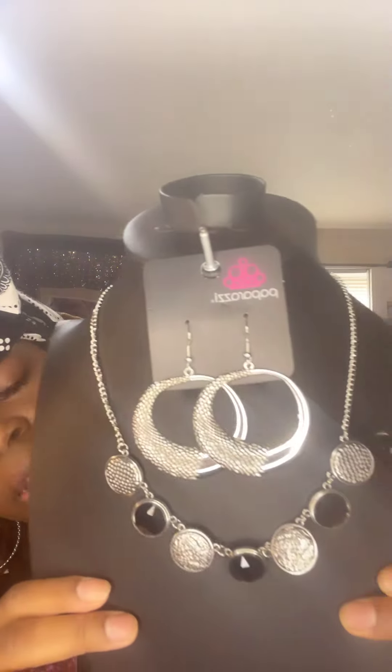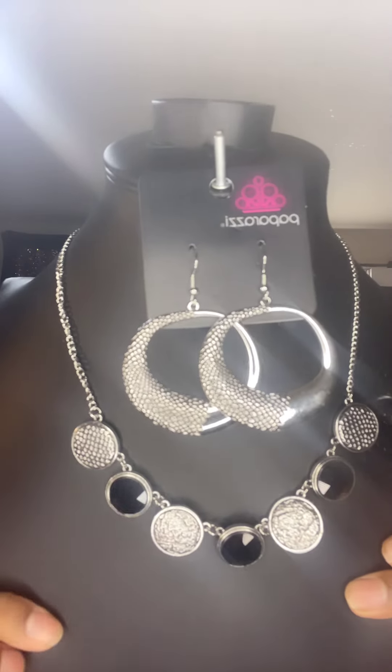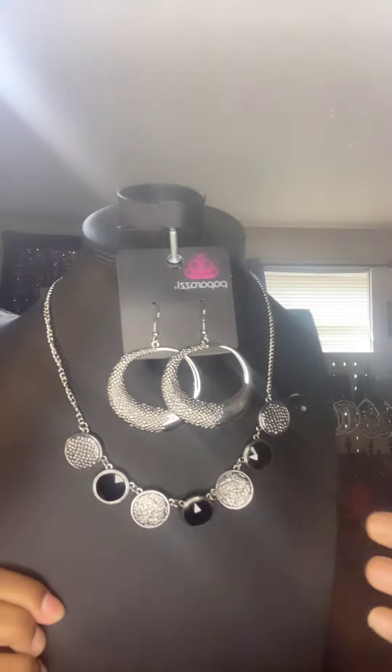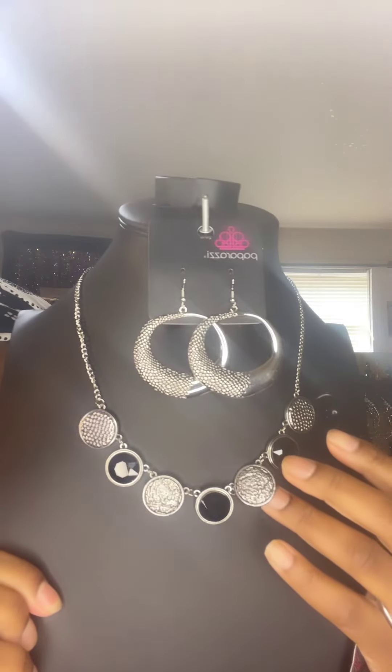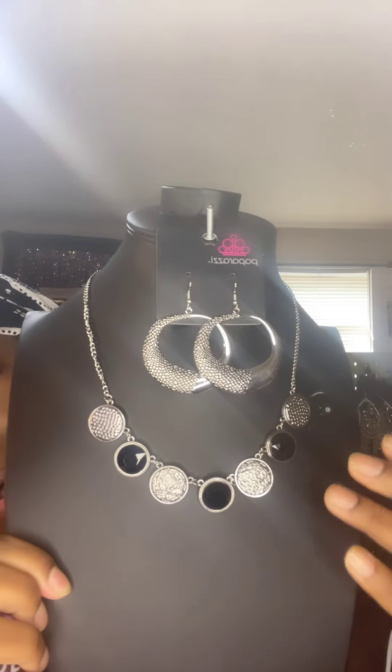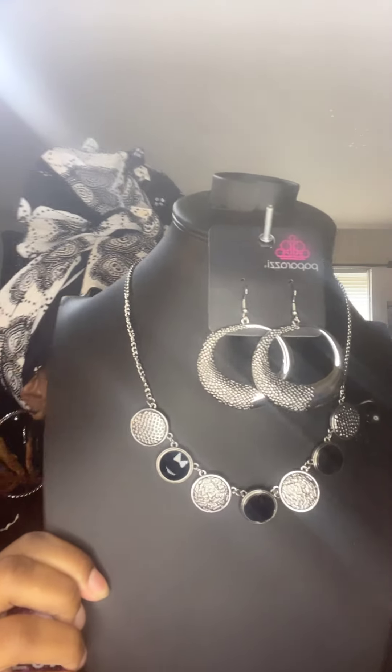I'm going to show you this 3 for $15, 1 for $5. Absolutely gorgeous. You see these silver earrings — they're really, really pretty. It has these little beautiful coin-shaped pieces, maybe the size of pennies to nickels. Absolutely gorgeous. And you see it has the black highlighted in there — the black acrylic beads.